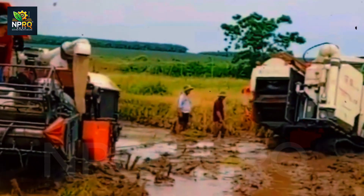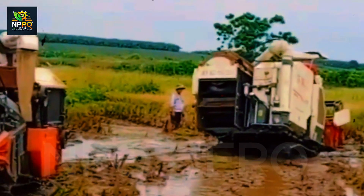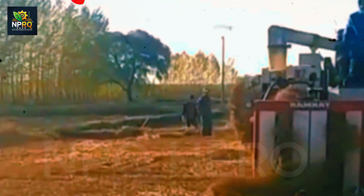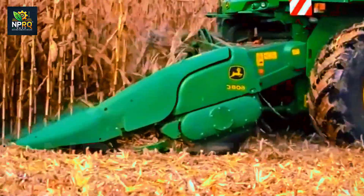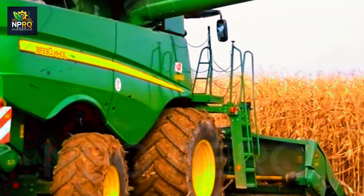Capable of operating in wet conditions, the ROBB MAC saves the day when other equipment struggles. With autonomous operation, it's the perfect choice for grain farms spanning thousands of crops. It symbolizes constant innovation in agriculture.